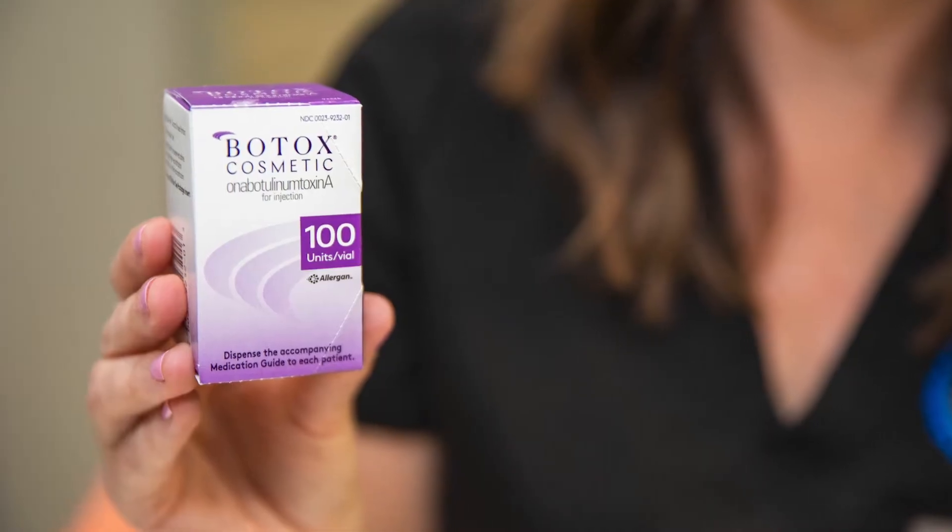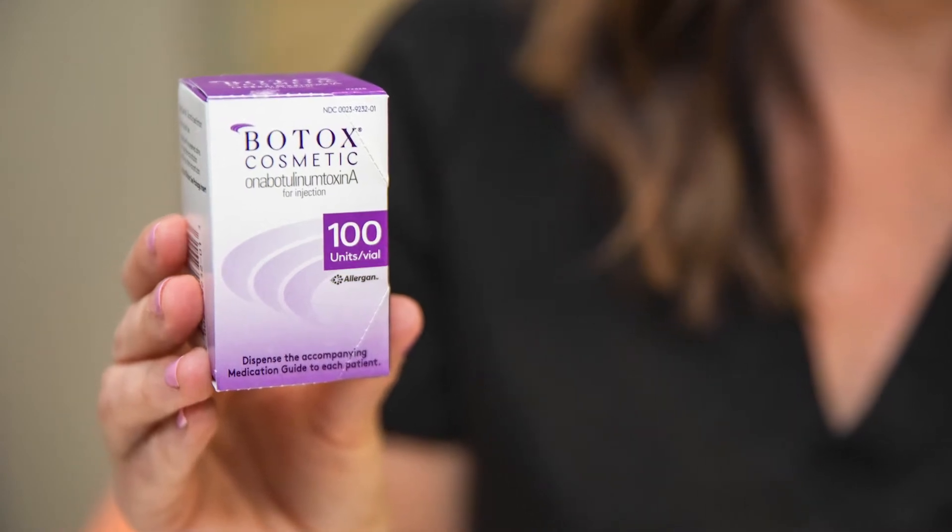Now, our first line of defense is always a bite guard, but when you're talking about muscles, Botox is one of the most wonderful things we can do to relax the muscle.